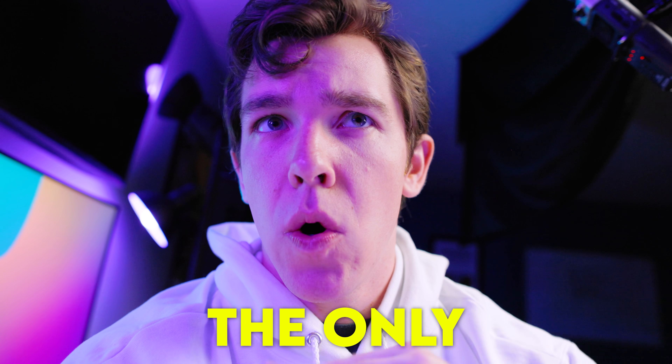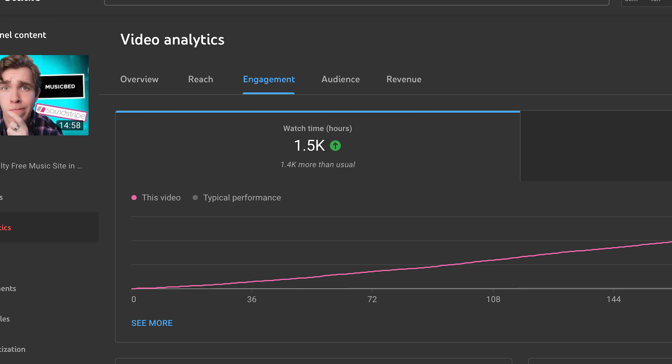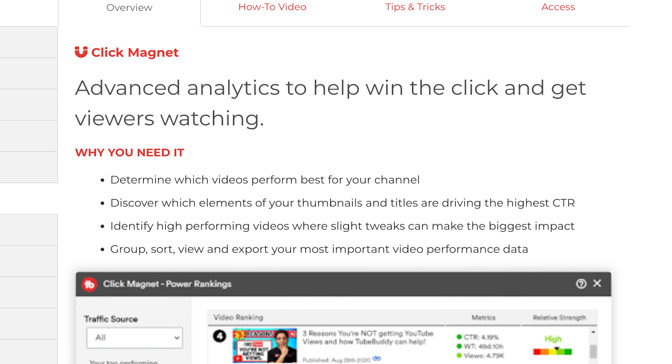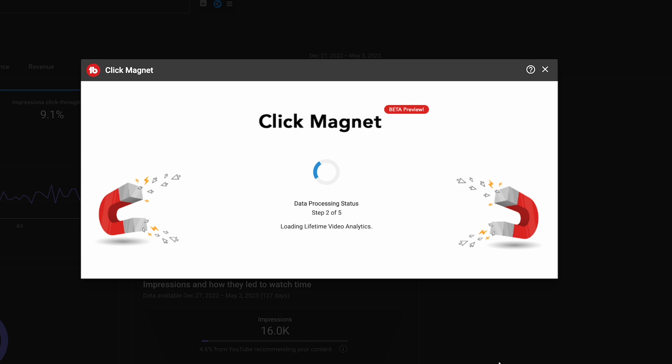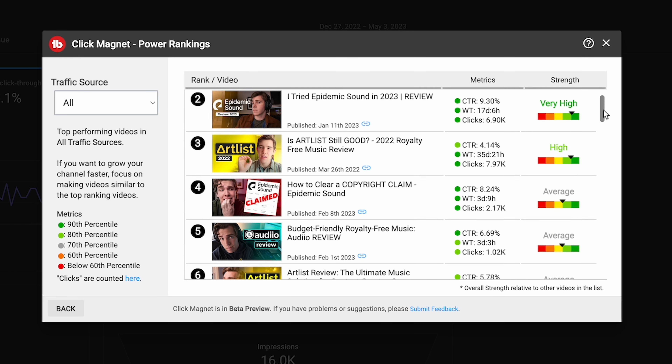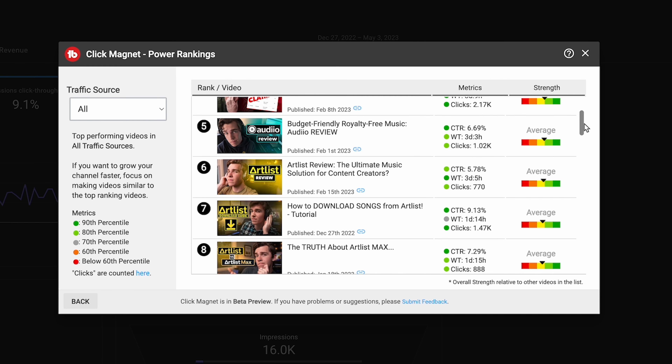Retention isn't the only thing to study in your analytics. You've also got to look at things like click-through rate, watch time, and even thumbnail design. This will help you determine which titles, thumbnails, and topics resonate most with your audience and what you should be producing. This is where my favorite TubeBuddy tool comes into play — it's called ClickMagnet, and it simplifies all of that stuff and even gives you stats that YouTube Studio doesn't provide. Inside ClickMagnet, the power rankings show your best performing videos and what about them makes them perform well. Looking at these rankings informs you as to what your next video should be about, because it's obviously best to keep making videos on the same topic as your best performers.